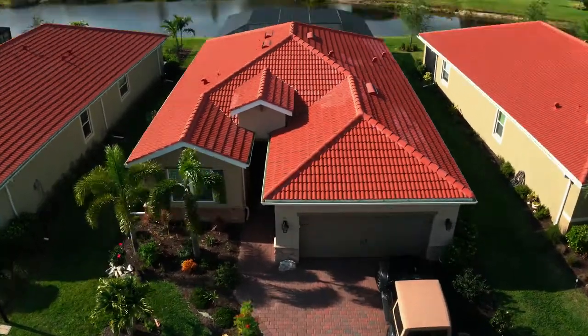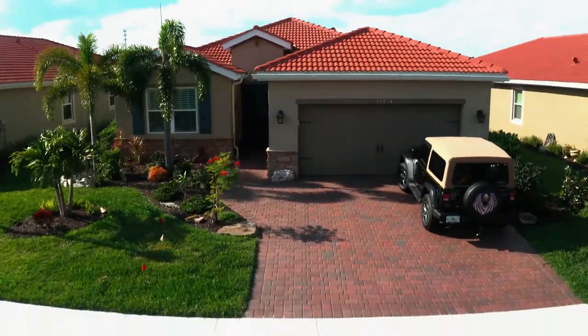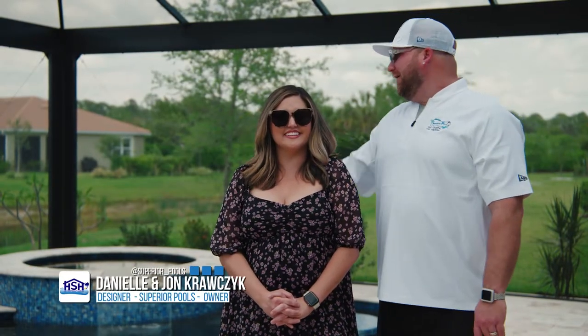Today on Home Sweet Home Superior Pools, we're in Venice, Florida at the Lefevre residence. This pool has an extra-large deck, an awesome custom waterfall, and a tiled tabletop for entertainment.